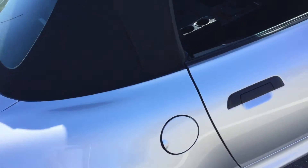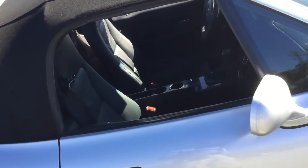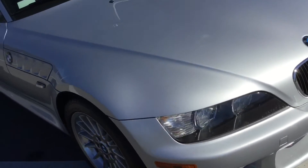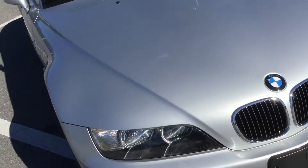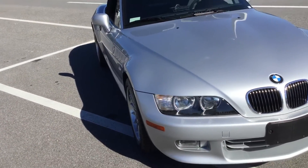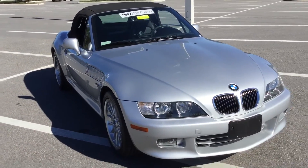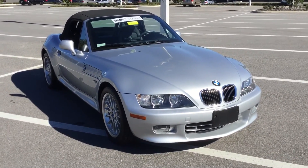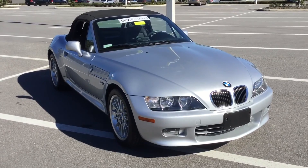That sums up my video. If you have any additional questions or concerns, feel free to give us a call at 352-861-0234. I'm the BMW product genius here — let us know if you have any questions at all. Thank you so much for viewing this brief video. Hope it was a little informative for you. Hope to hear from you soon. Bye-bye.